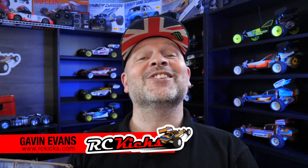Hi and welcome to RC Kicks. On today's show I've got a super good one for you. I'm really excited about this as I didn't think I was going to get it on the show quite this soon, and it's one that I've been hunting for and trying to get into my collection. It's this — the second generation buggy from Team Associated. It's the RC10B2.